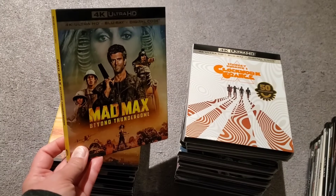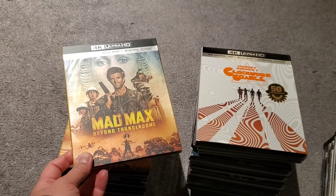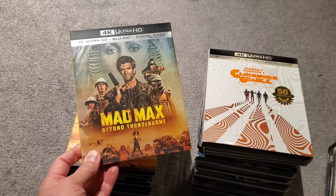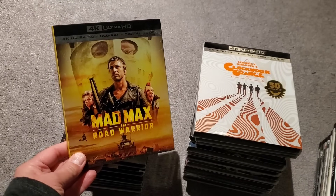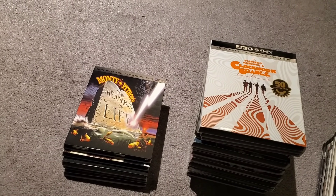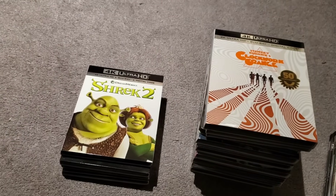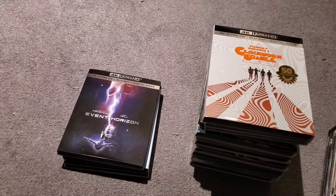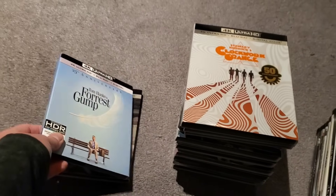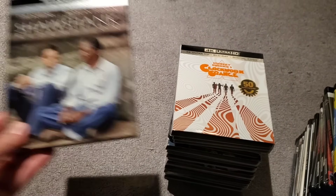I plan on watching all my Mad Max movies when Furiosa is closer to coming out in theaters, so I'll binge them all then. We have Mad Max Beyond Thunderdome and Mad Max The Road Warrior with slips, and the other two without. Also: Monty Python's The Meaning of Life, Shrek 2, Event Horizon, Forrest Gump, and The Shawshank Redemption.